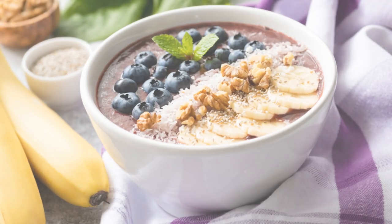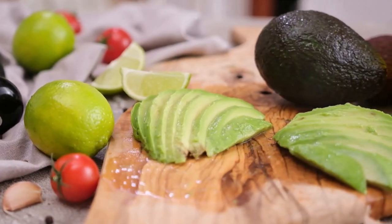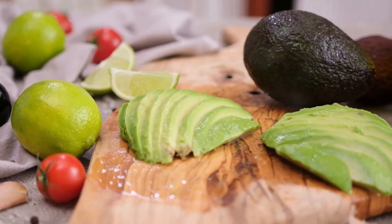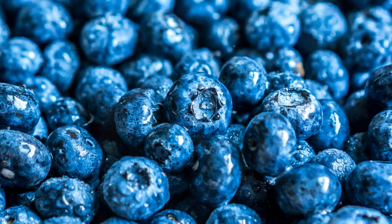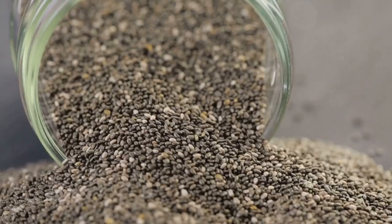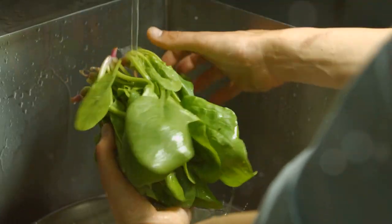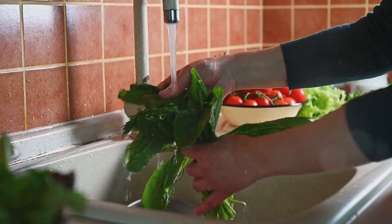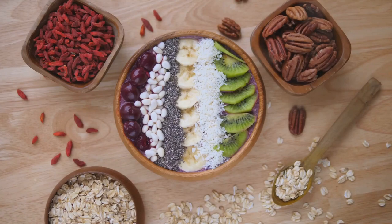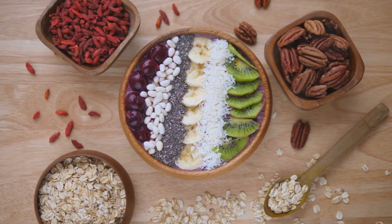Want to take your nutrition to the next level? Enter superfoods. These nutrient powerhouses are packed with antioxidants, healthy fats, fiber, and a host of other beneficial compounds. They range from everyday staples like blueberries and spinach to exotic offerings like chia seeds and goji berries. Try this simple superfood-infused recipe: a spinach and blueberry smoothie with a sprinkle of chia seeds. Adding superfoods to your plate is like giving your body a nutritional upgrade.